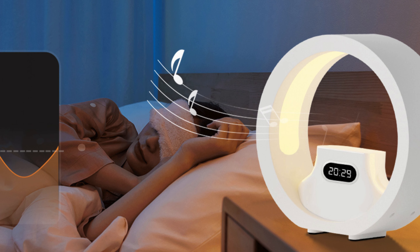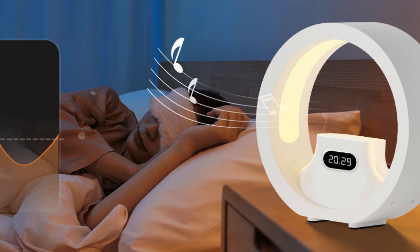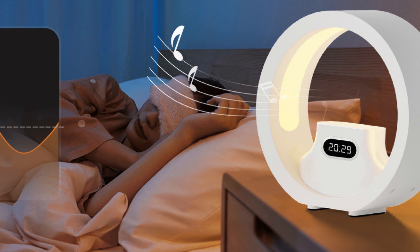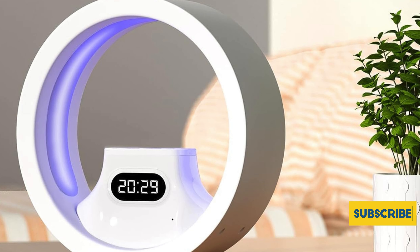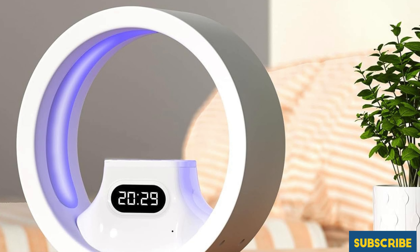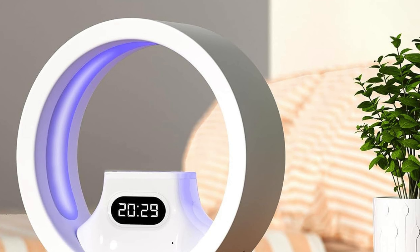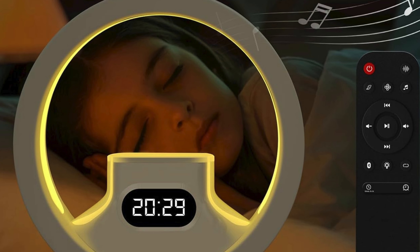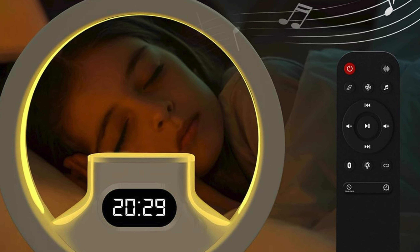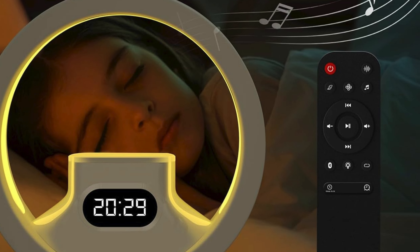Plus, with a customizable sleep timer offering 30, 60, or 120 minutes, you can set it to turn off automatically, ensuring a peaceful night's sleep. The dual control options, via remote or directly on the machine, offer added convenience, making it a versatile and user-friendly choice for anyone seeking the best white noise machine for improved sleep quality.